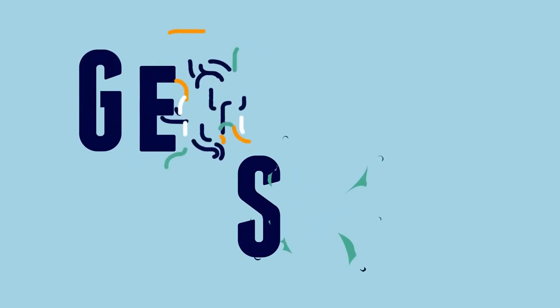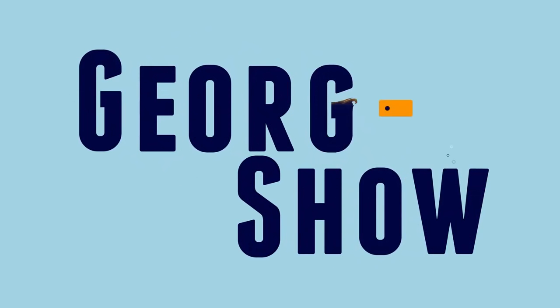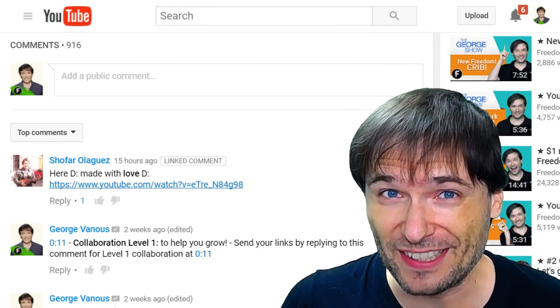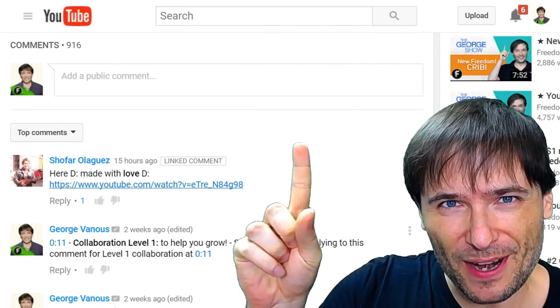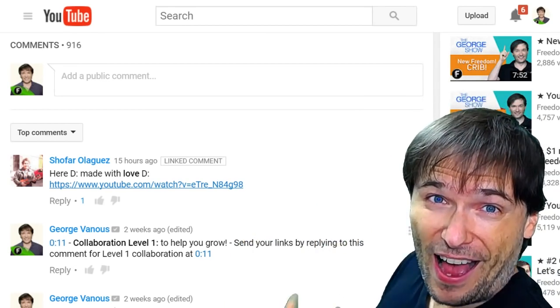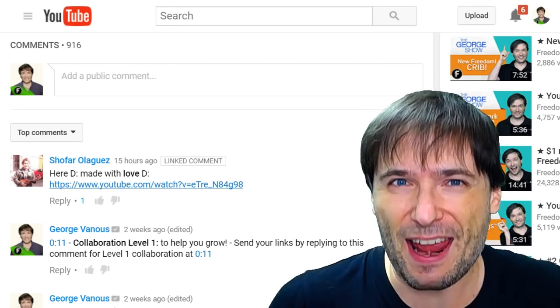Here's how it works. My name is Shofar Lagis, and welcome to The George Show. Shofar Aliquez demonstrated level one collaboration with me, George, by leaving that video in the comment behind me that I feature every day.